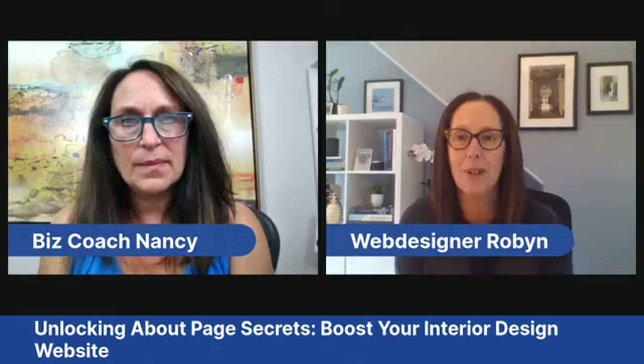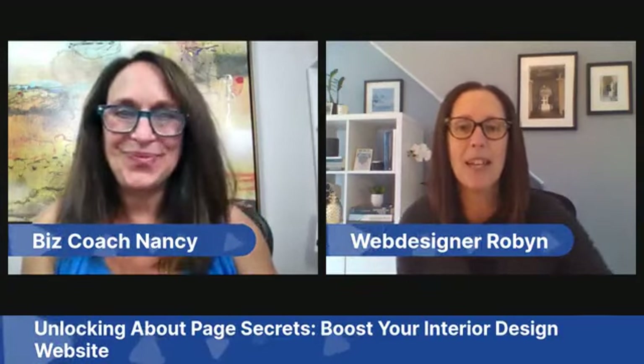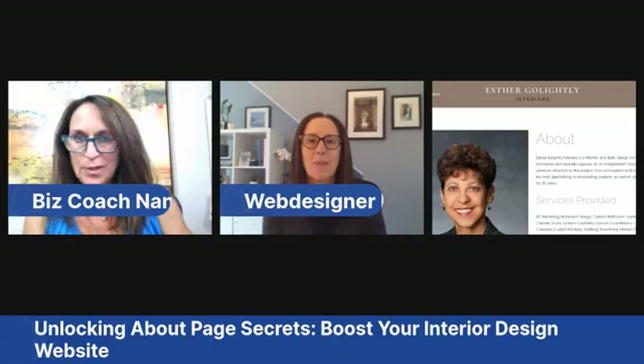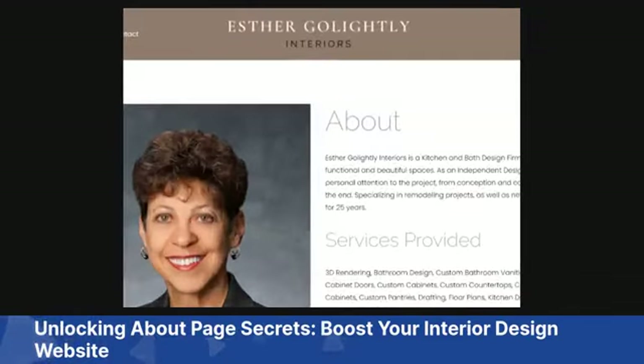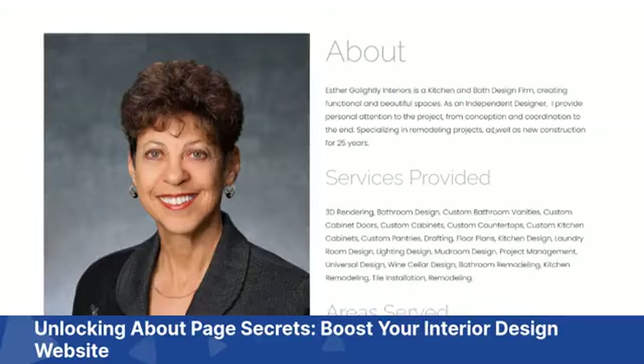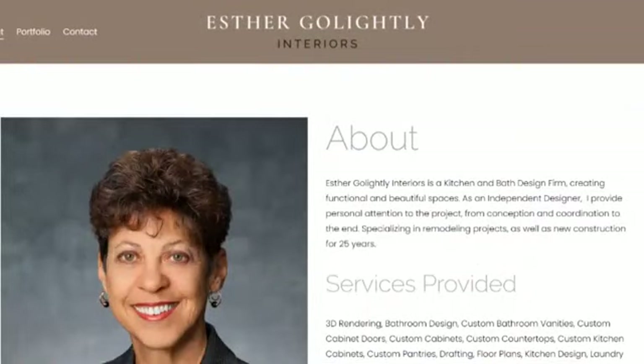You really want to get your unique value proposition across on your about page, because that is why someone is going to hire you over all the other interior designers in your neighborhood who offer the same service. We're going to look at Esther Go Lightly Interiors' about page today. Thank you to Esther for volunteering to let us do a little mini audit.